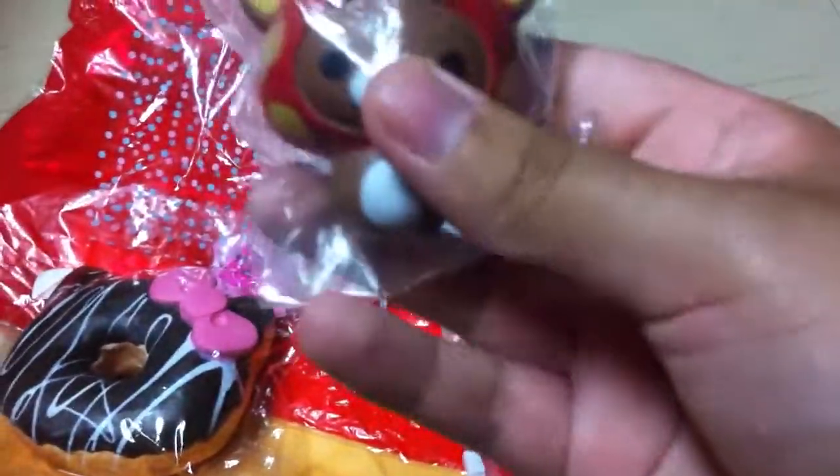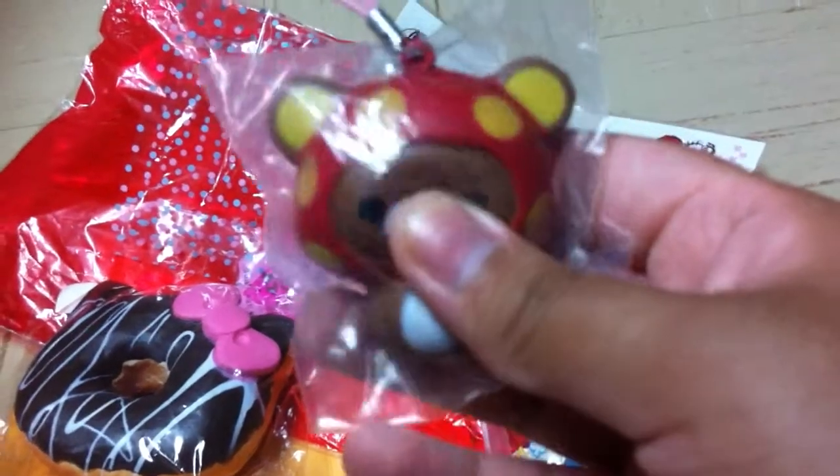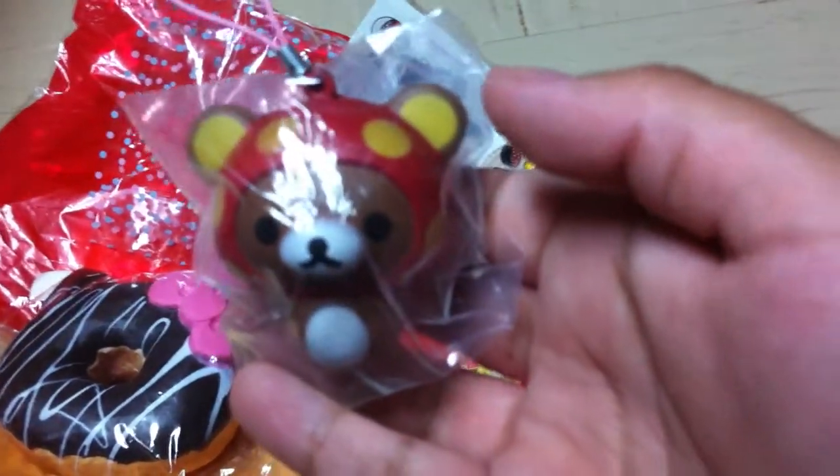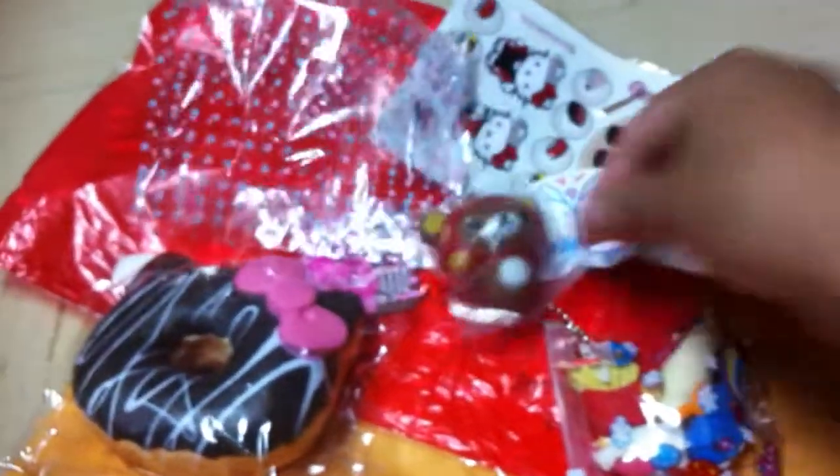This real Akuma squishy, and it is super squishy. I don't know if it's focusing, guys — there's a big glare. But yeah, it's really cute.